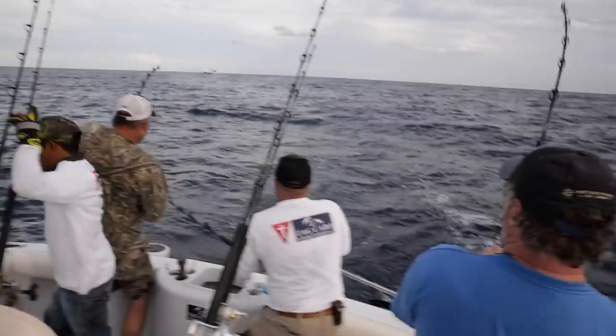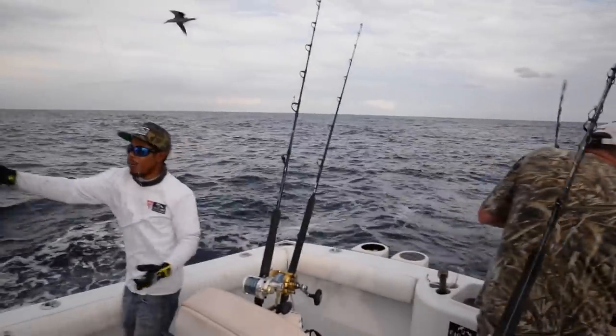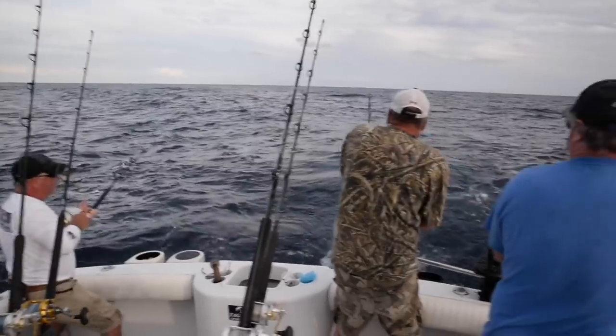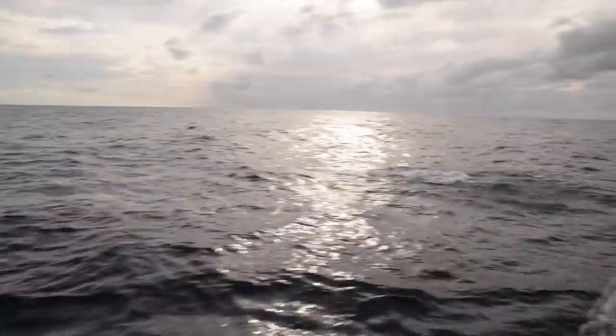So we're throwing some lures, and that's how we're catching all these smaller-sized peanuts. What we're going to do right now is fly a dummy with a kite — we'll see if we can attract the big tuna.